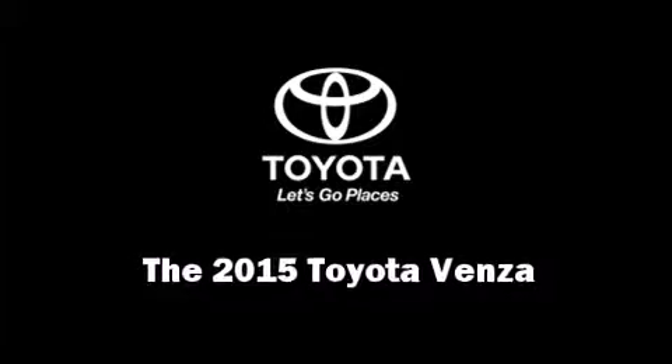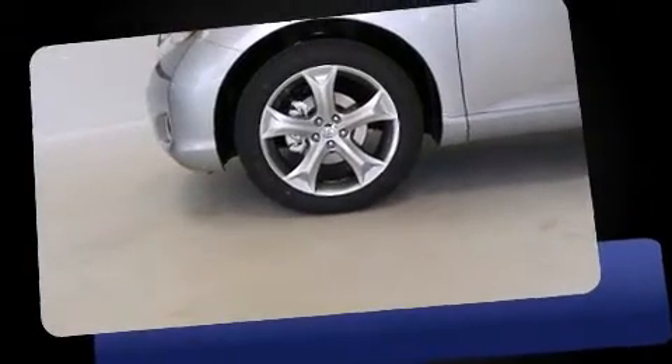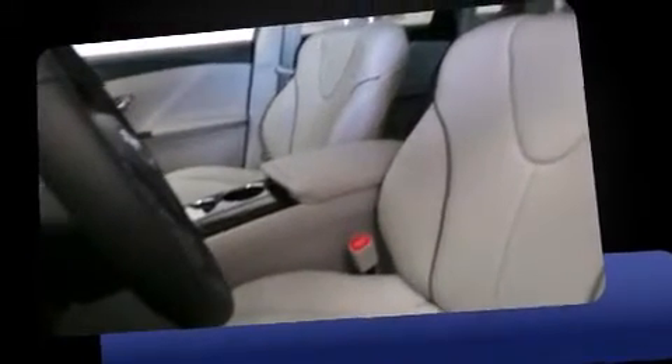Take command of the road in the 2015 Toyota Venza. It features a front-wheel drive platform, an automatic transmission, and the 3.5-liter six-cylinder engine.